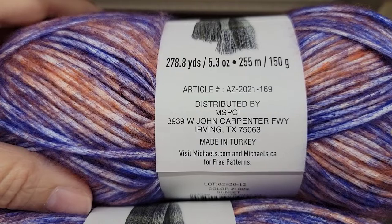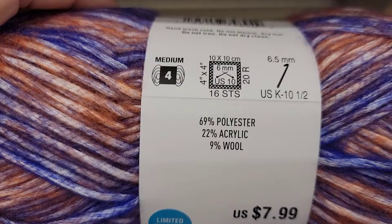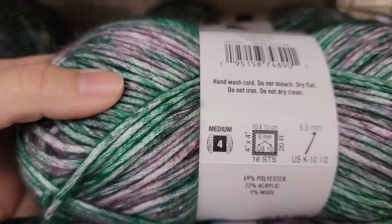278.8 yards - I want to measure that out to see if it's exactly that. It is 69% polyester, 22% acrylic, and 9% wool. This color is sunset. I wonder why, if it's all that polyester, why it's called Natural Marl. Well, it does have the 9% wool, so there's that.